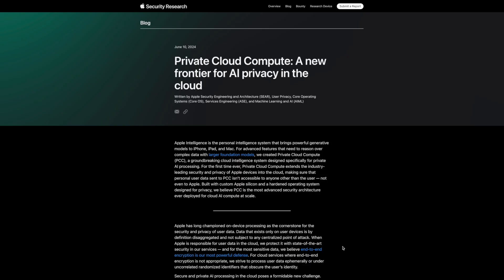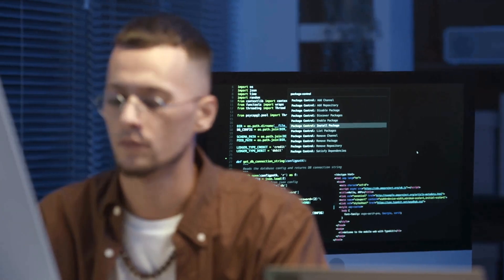But what about tasks too big for your device? Enter private cloud compute. It's like sending a confidential letter that self-destructs after being read. And Apple is making their server code available for independent experts to inspect — like having independent auditors check your company's books. Trust but verify.